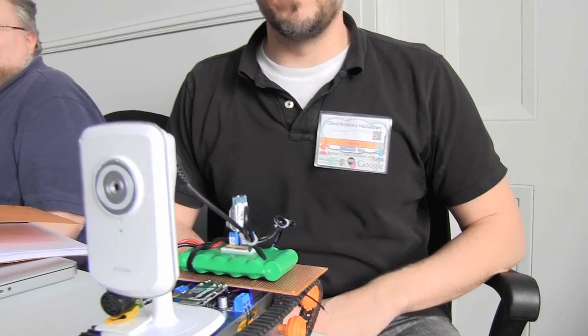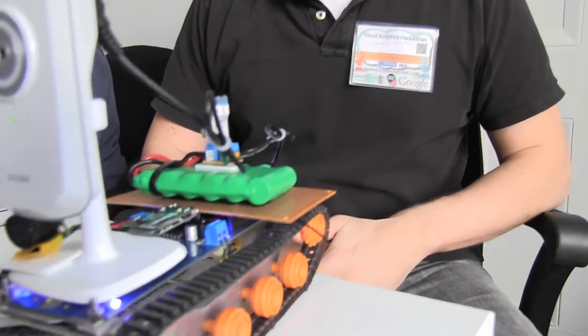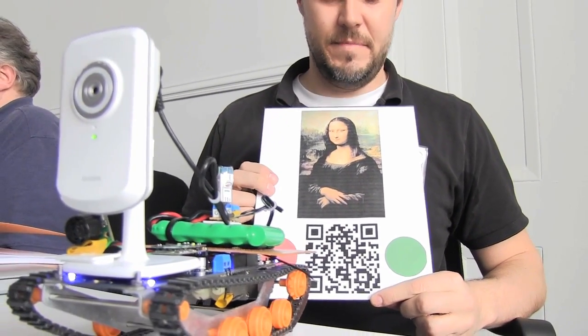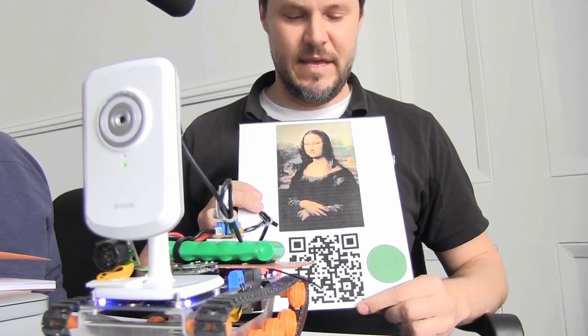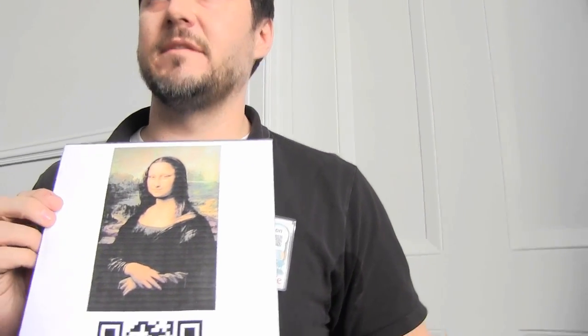We're building a little rover. The idea is this little robot will navigate through a museum at night. Through your browser, you'd be able to control the robot, and it would navigate in front of a piece of art. Then with a 2D barcode, it would be able to access a web page, so information would be displayed in front of you through your browser, and you'd be able to move around and enjoy the piece of art.